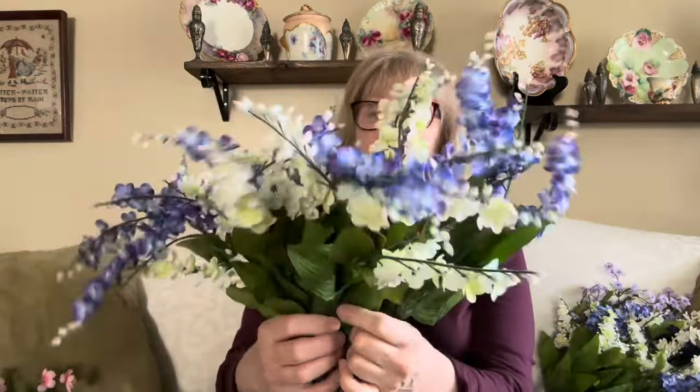That will be going into my stash, as well as all of these. I got eight little bunches of lilacs in purple and white. I love me some purple. I got eight of these and those were $0.99 a bunch.